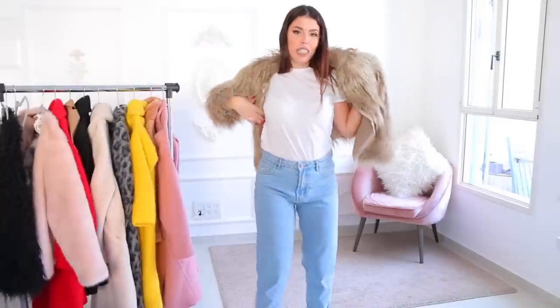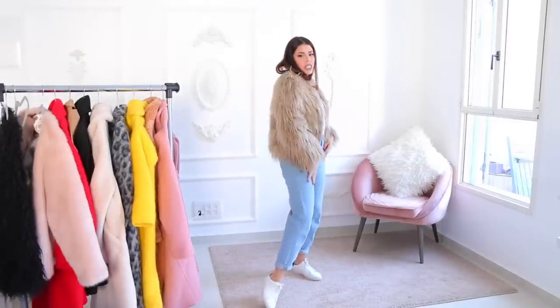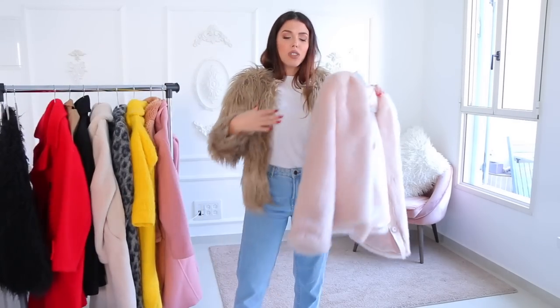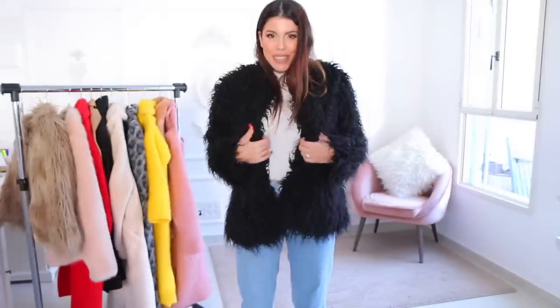This is the next faux fur — this one is a great match for denim, sneakers, and a white t-shirt. It can go casual and it can also work for evening time. The difference between this one and the pink one is that the pink one is a lot more structured and serious, whereas with this one you just need to have fun.